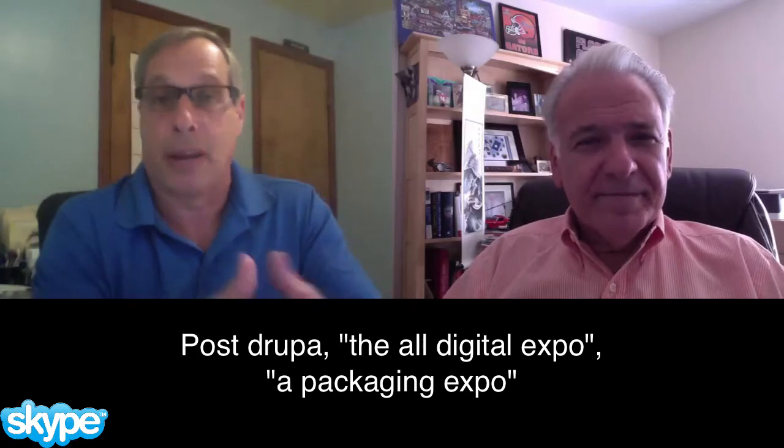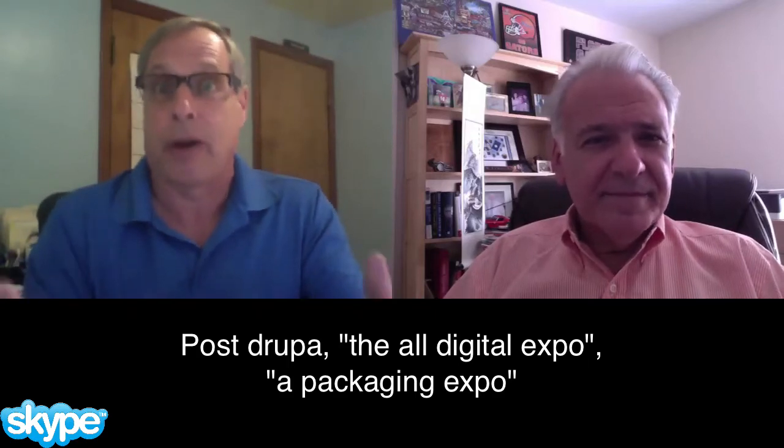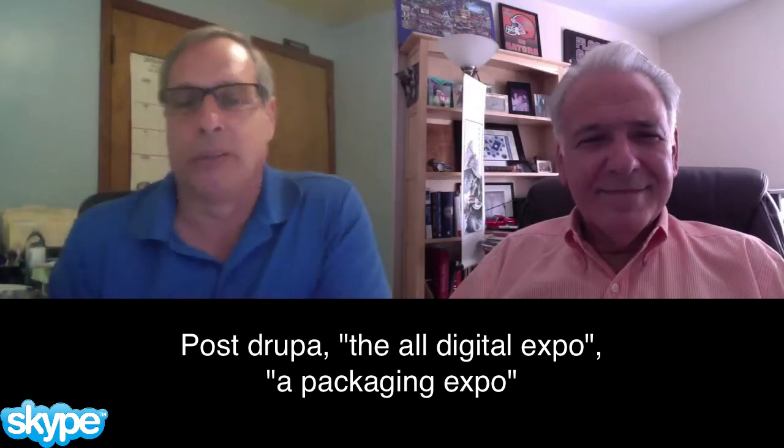And I've talked to the Tarsus folks in the past couple of years here, and I know that this is a conscious effort on their part to widen the net to more than just labels, to flexible packaging and folding cartons in particular.